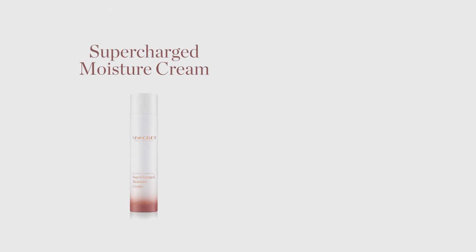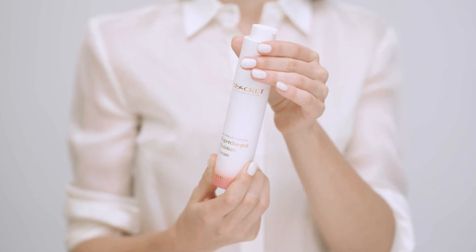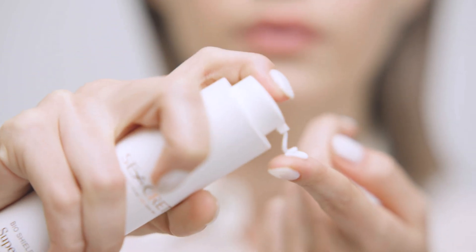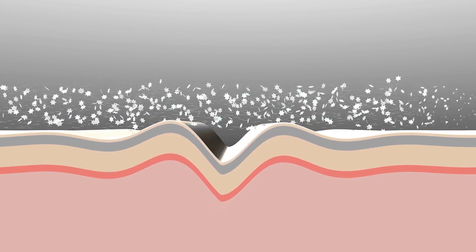The third step is applying Supercharged Moisture Cream or Supercharged Moisture Lotion, or both, depending on your moisturizing needs. Supercharged Moisture Cream delivers much-needed long-lasting hydration to normal to dry skin, helping to plump, replenish moisture, and firm the skin. Supercharged Moisture Lotion helps to maintain the skin's moisture barrier, plump and diminish the look of fine lines, and stimulate skin renewal for a younger-looking complexion.